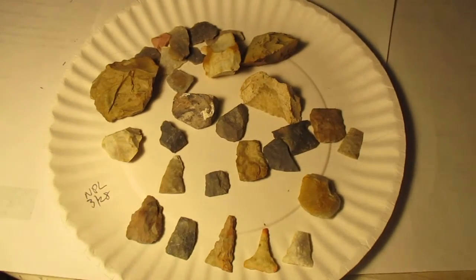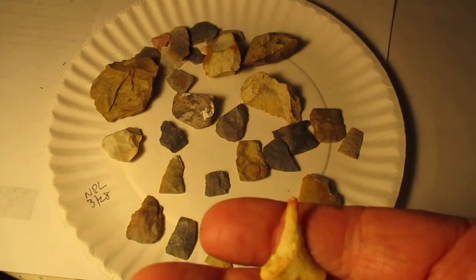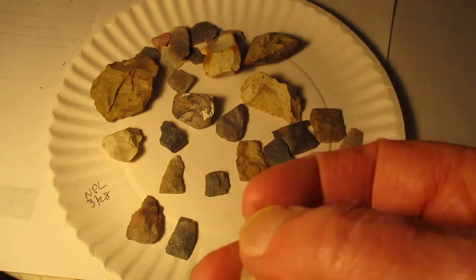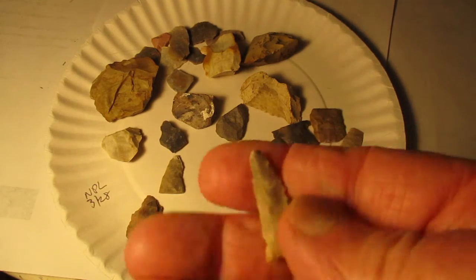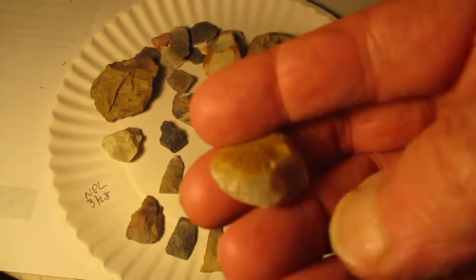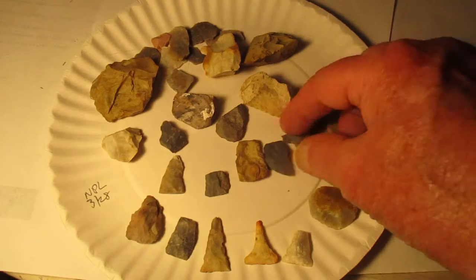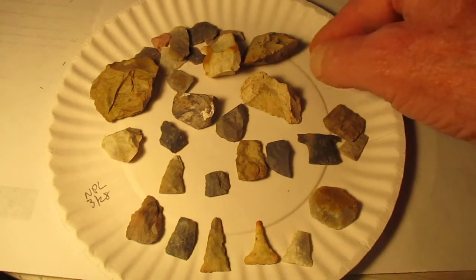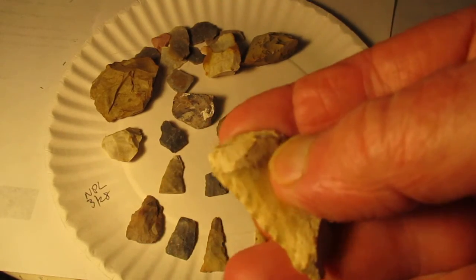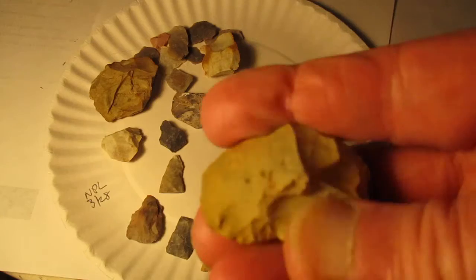There's some stuff from March 28th. There's a nice drill, little red tip on it — it's a pretty piece. Decent triangle. Scraper. Some tails and tips. There's a worked edge along that piece of scrap. Tools.